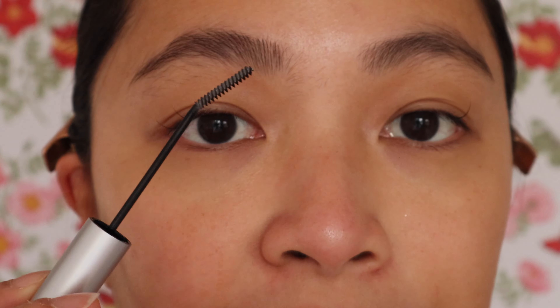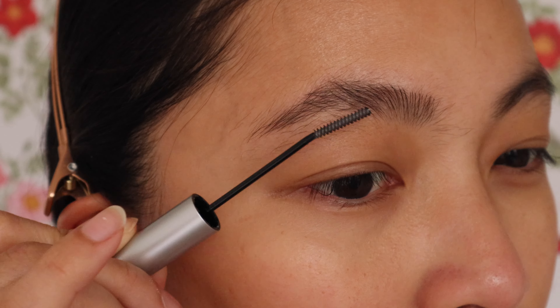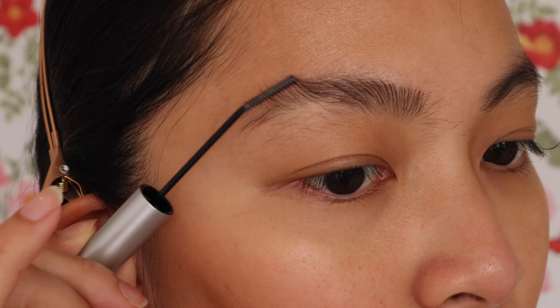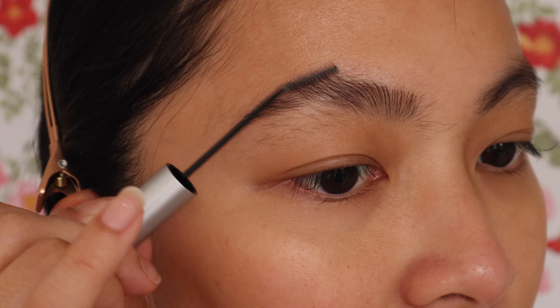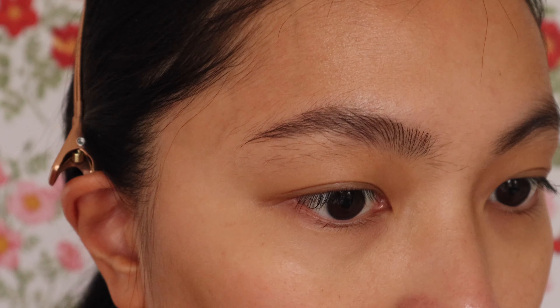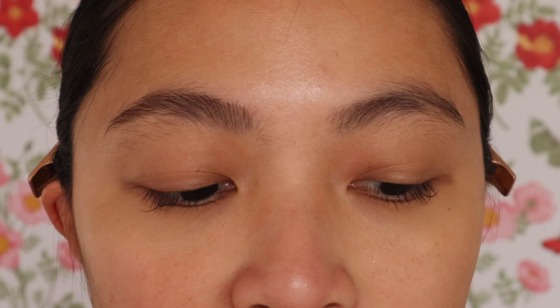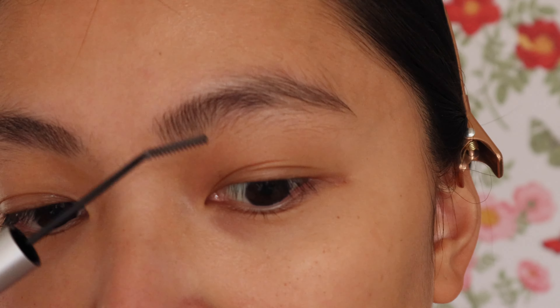Another thing is the formula of the gel — it's not sticky and gooey, which is what I've experienced with other brow gels. This one has a lighter, thinner formula which makes it look more natural and easy to use because it doesn't make your brows clump together. Super quick to apply, less than 5 seconds and your brows are combed.